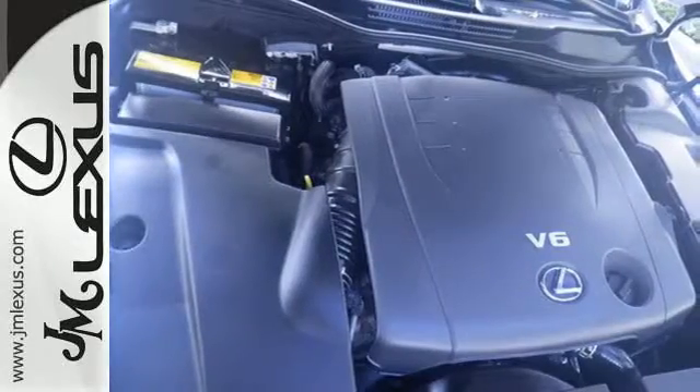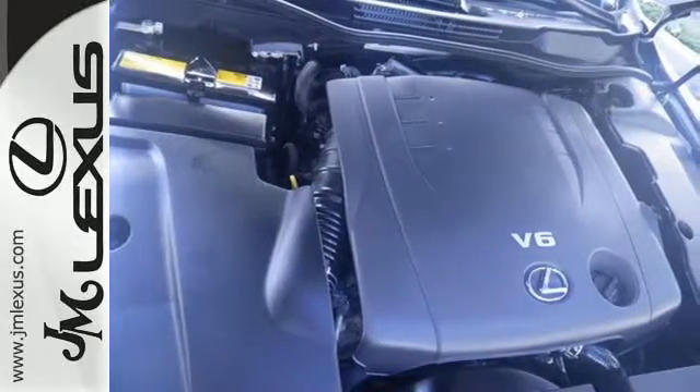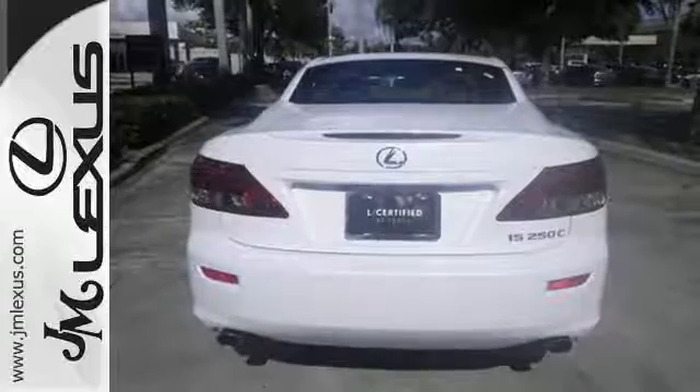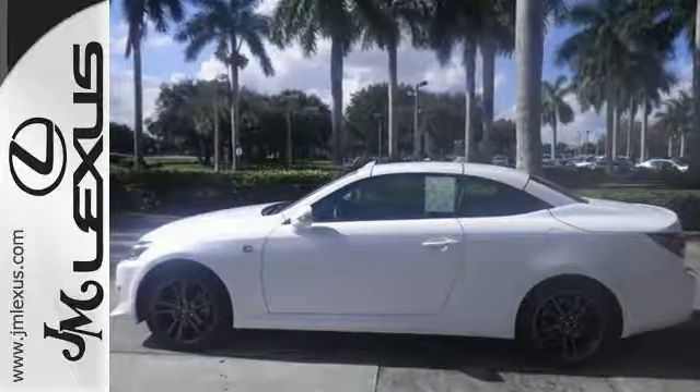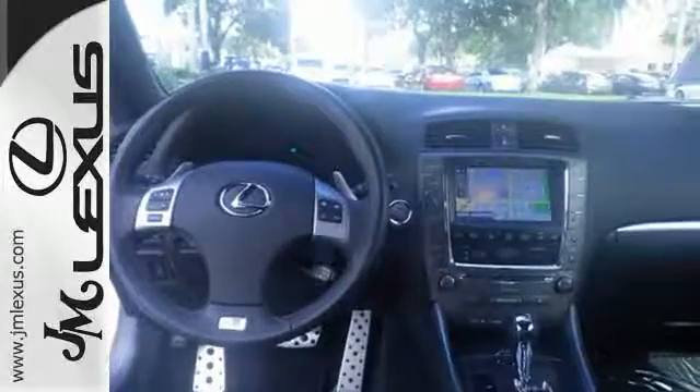Multiple interior sensors ensure an ideal temperature, even while cruising with the top down. It's all within your control with enhanced Bluetooth with voice command, Lexus Inform, and smart access with push button start.